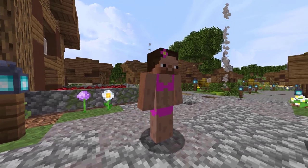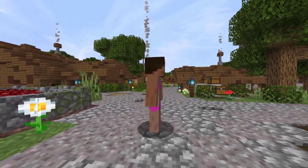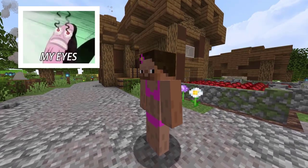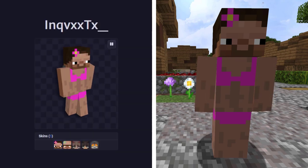This next skin comes in from NameMC. I'm really just not going to say much about this skin — Steve is wearing a bikini. Do I really need to say anything else? This skin is being used by 87 total people. It was first used by whatever this name is.